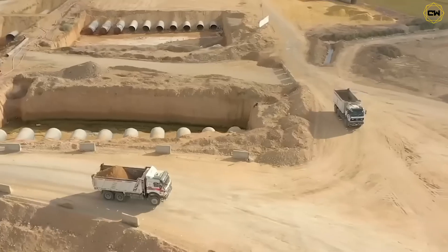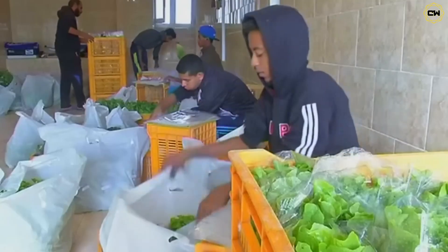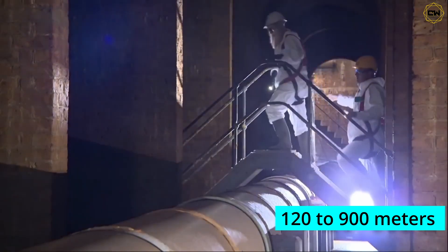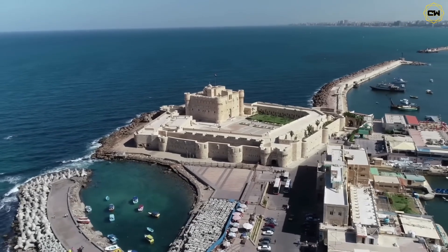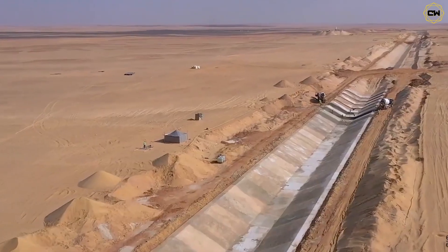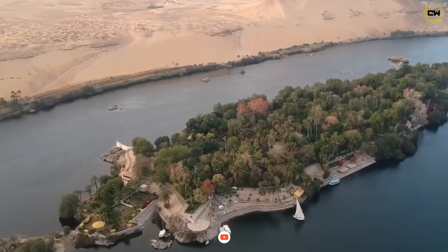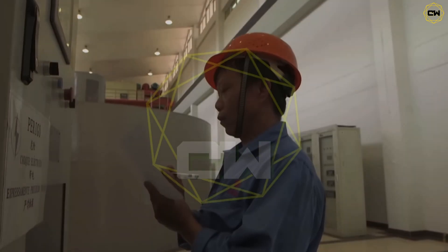Egypt didn't stop there. The new delta project also taps into an extraordinary underground water source beneath the western desert, with a massive reservoir reaching depths of over 2,000 meters and supplying shallower reservoirs ranging from 100 to 400 meters deep, with water-bearing layers of 120 to 900 meters thick. Over 100 wells have been established, providing 2.5 million cubic meters of fresh underground water for the project. Egypt's new delta is more than a project — it's a reckoning with scarcity. Will this river in the desert sustain a civilization or drown it in unintended consequences?